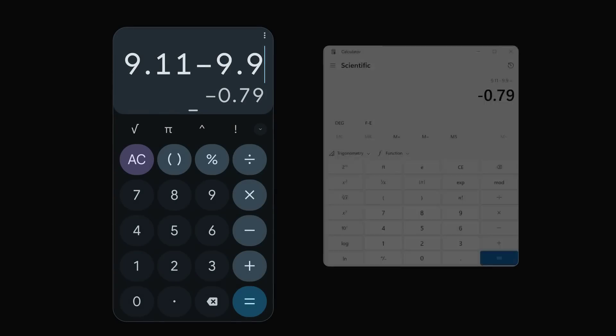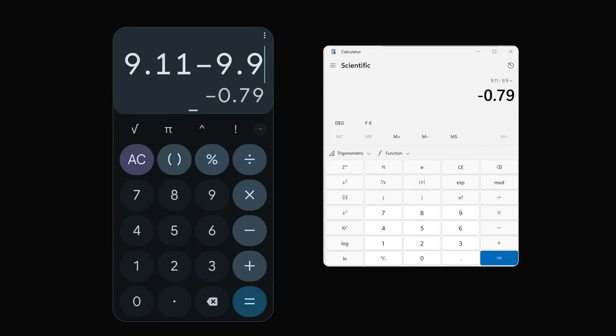This confirms that subtracting 9.9 from 9.11 is indeed 0.21, according to ChatGPT. But I just had to check on my calculator, and it's clear that 9.11 minus 9.9 is minus 0.79. So now what will ChatGPT say?